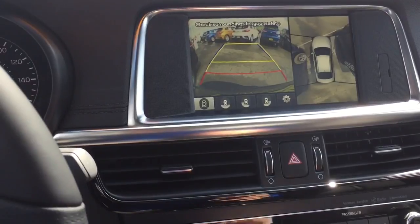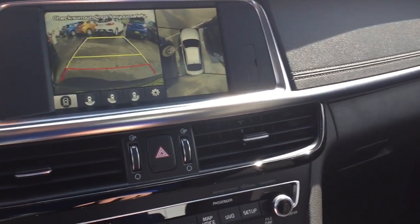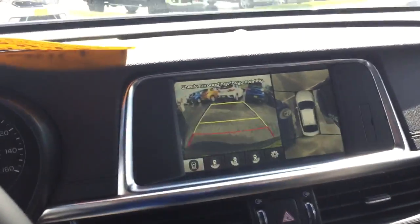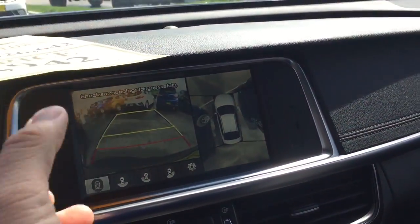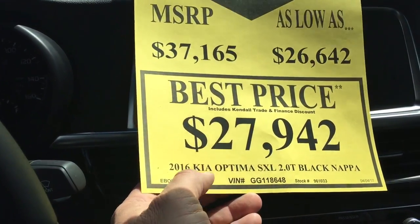I know you have three kids — good to see them behind you if you're backing out of the driveway. Overall, it's just a really cool car. Two liter turbo. You can see there our best price: $27,942.